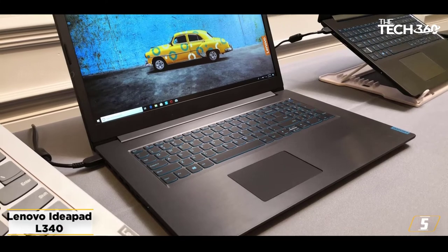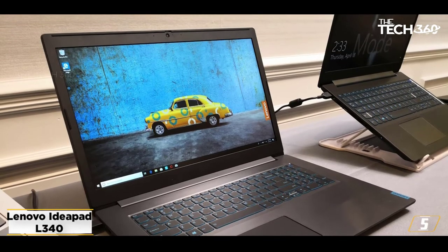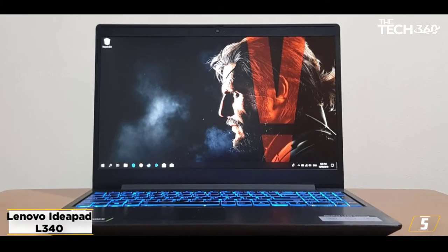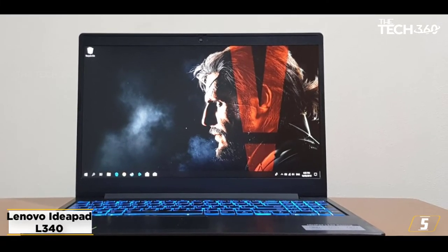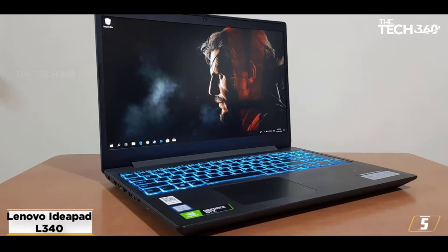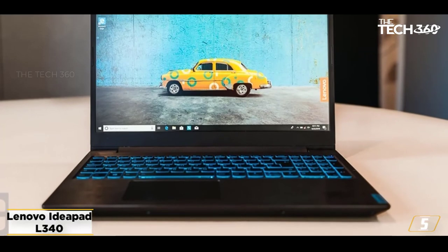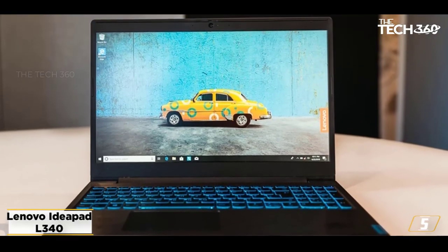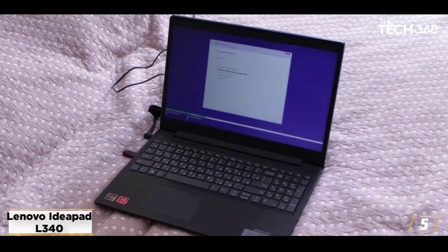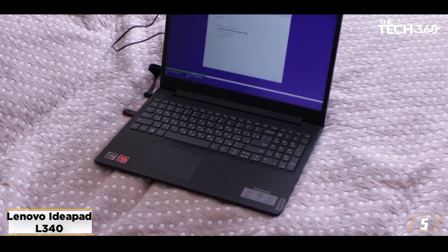At number 5: the Lenovo IdeaPad 340. If you prefer a gaming-friendly laptop for video editing, you should consider this model. It's an impressive combination of performance, dedicated graphics, and the features you need for hassle-free video editing. Powering it is a 9th-gen Intel Core i5-9300H processor, with a base clock speed of 2.4 GHz and commendable hexa-core performance. It packs 4 GB of VRAM via the NVIDIA GeForce GTX 1650, which is enough for animation and 3D rendering.